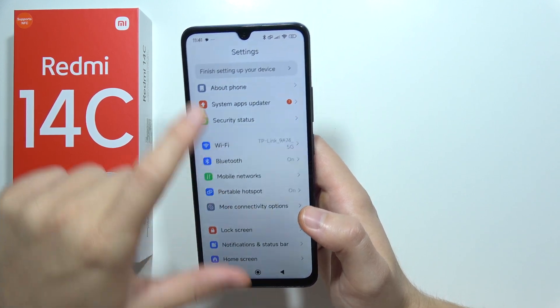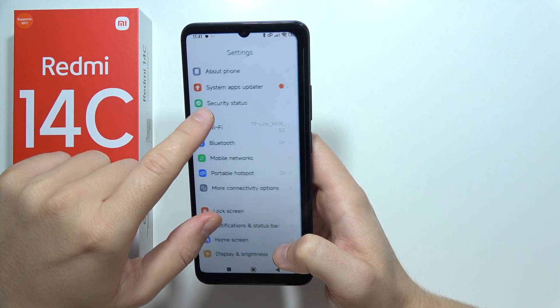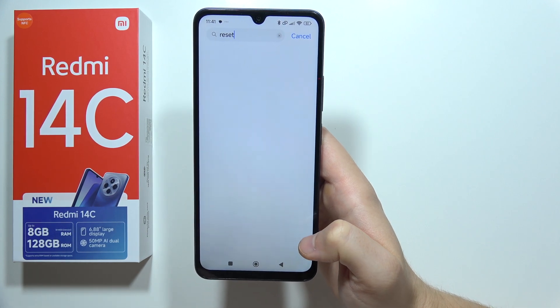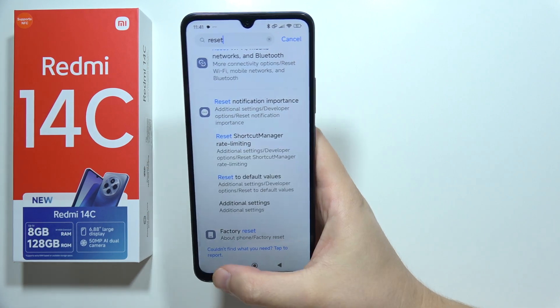If it's still not working, you can go to Search in Settings and perform the ultimate fix: reset your phone using a factory reset. That will be all, thanks for watching.